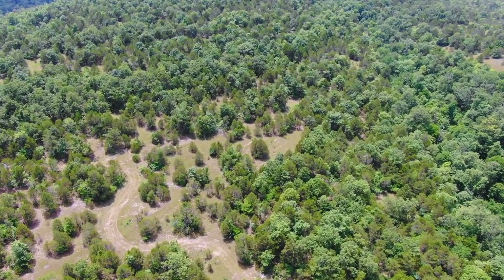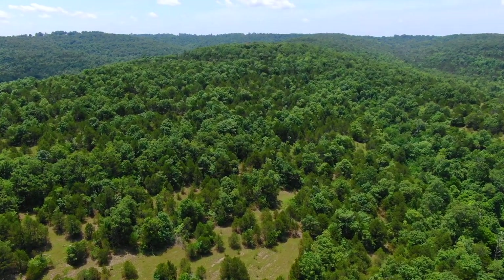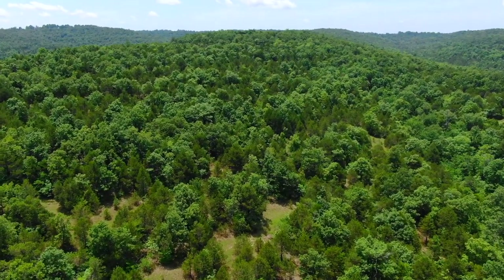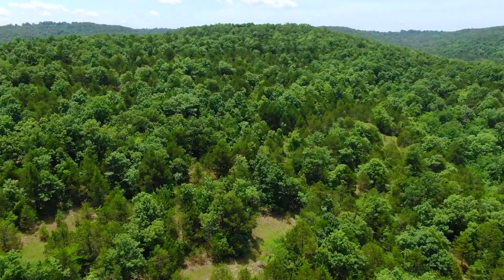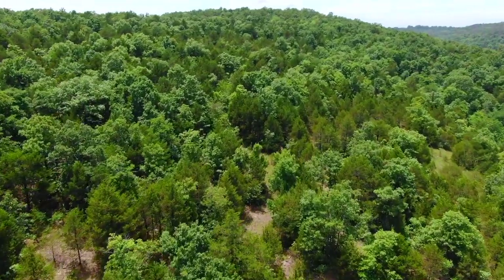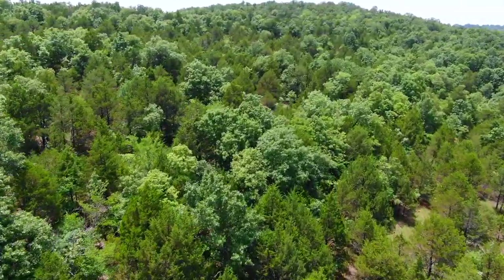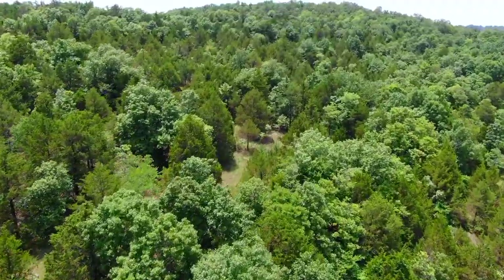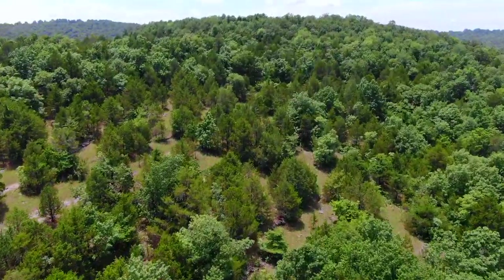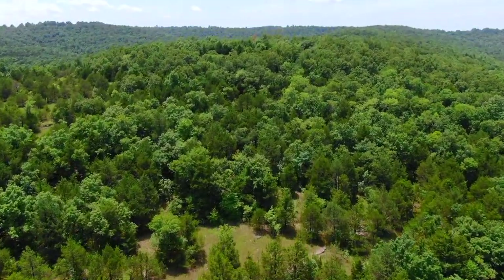There's one of the roads or trails on the property — it appeared to be a good mix of timber, with a lot of mature cedar trees and mature hardwood trees as well. Right there you can see the mix of cedar versus hardwood. We brought the drone down low to give you a better look at the timber. In some areas it's all cedar, in other areas it's all hardwood, and some areas are mixed.